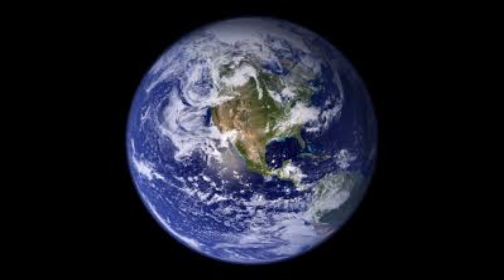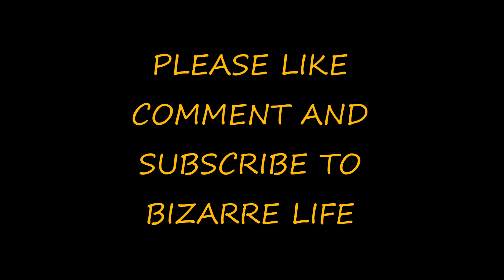Because it's the most radioactive mass on the planet, Elephant's Foot holds that grim distinction. If you liked the video, please subscribe and comment for more videos in the future.